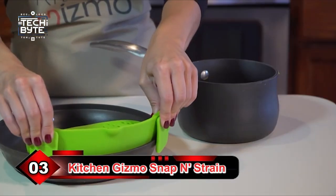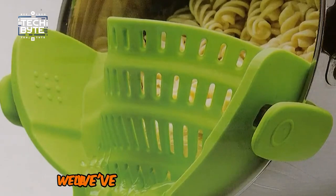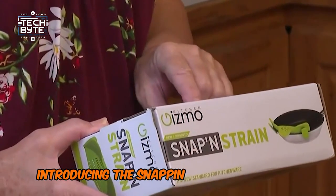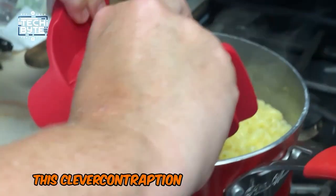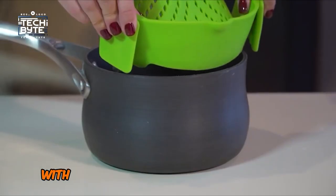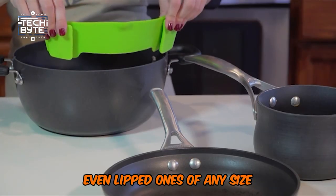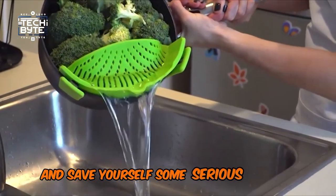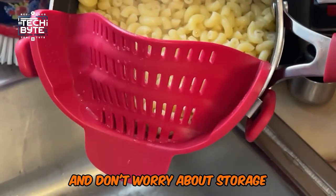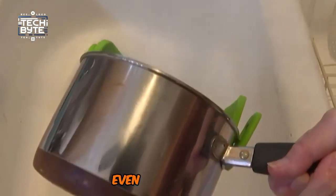Number 3: Kitchen Gizmo Snap and Strain. Are you tired of the hassle and mess of traditional strainers and colanders? Introducing the Snap and Strain by Kitchen Gizmo, a game-changing kitchen accessory that's about to become your new best friend. This clever contraption is designed to make your cooking life easier, with its unique clips that snap onto any pot, pan, or bowl — even lipped ones — of any size. No more juggling hot pots or extra dishes. Just strain directly from the source and save yourself some serious time and effort. And don't worry about storage — this baby is compact and space-saving, taking up only a quarter of the space of those clunky old colanders. It's perfect for kitchens of all sizes, even the tiny ones.